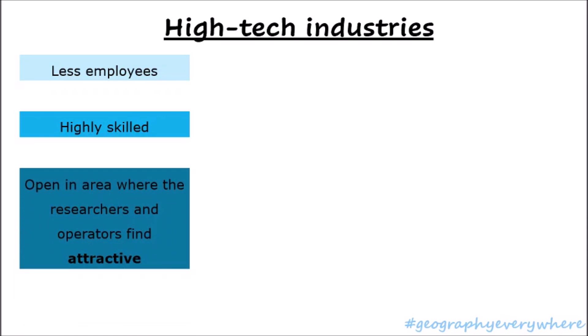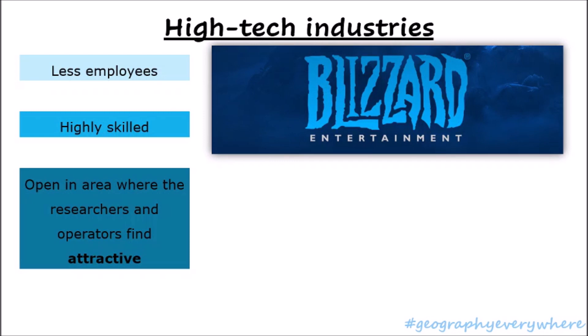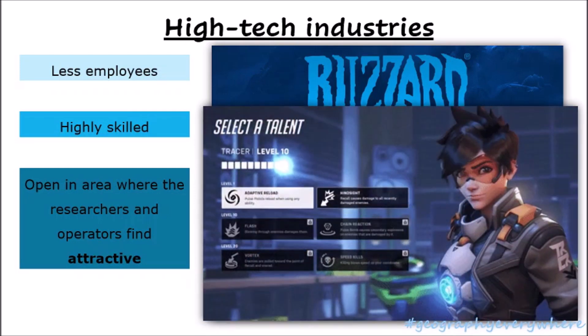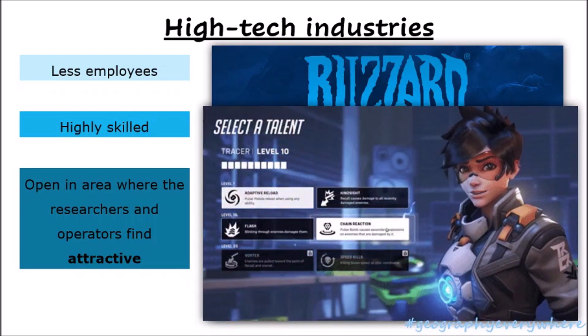Another fact about high-tech industries is that they are usually found in open areas where the researchers and operators find attractive. Have you ever heard of Blizzard Entertainment? This high-tech industry is best known for its amazing games like World of Warcraft, Hearthstone, Diablo, and Overwatch. Blizzard Entertainment develops and publishes entertainment software.